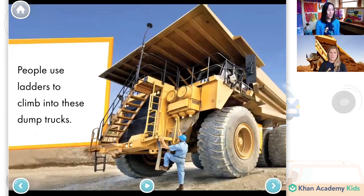People use ladders to climb into these dump trucks — that's exactly what we were saying. And look carefully, there are several ladders on this one. This man is climbing up this ladder here and it looks like he will go all the way up on this side. But if you're on the other side of the truck, it looks like there's another ladder over there that you can climb up. That's a big ladder.